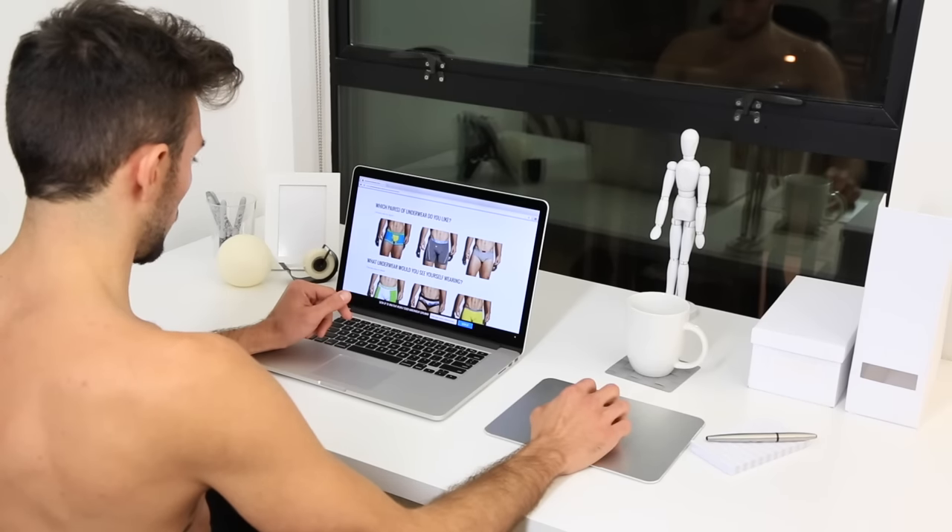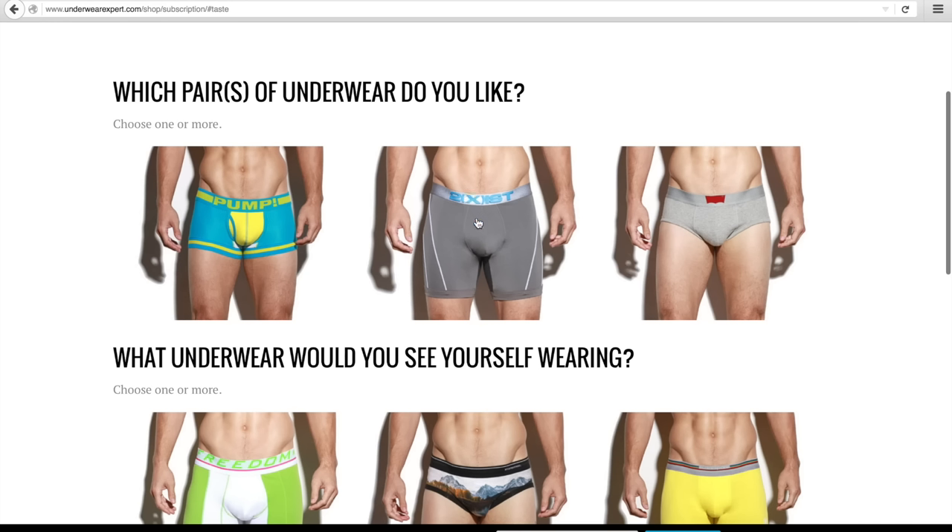Here, we will figure out your underwear style. Choose as many items as you like, keeping in mind these are for your overall taste level and not the exact items we will be sending you. This step helps us find your style.